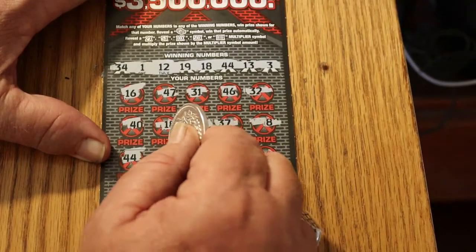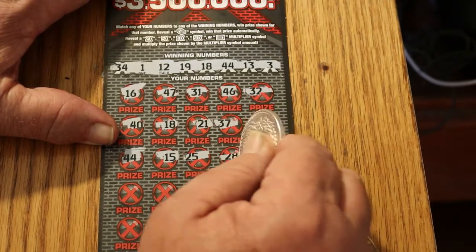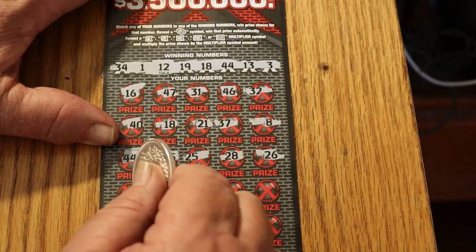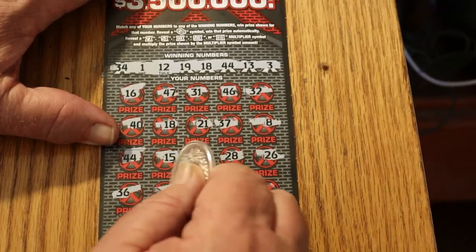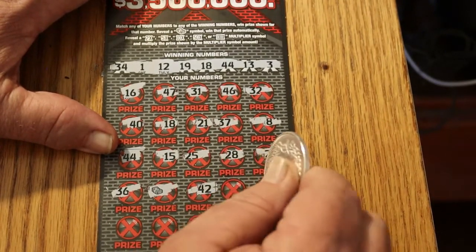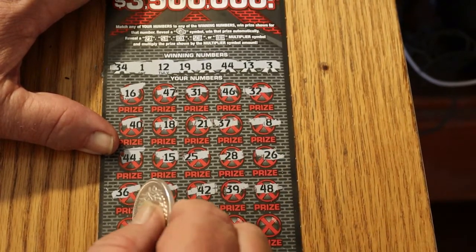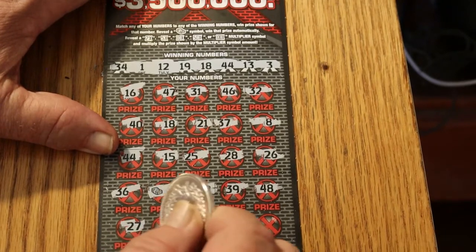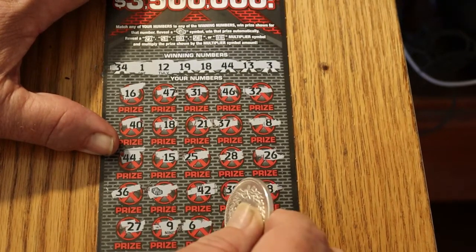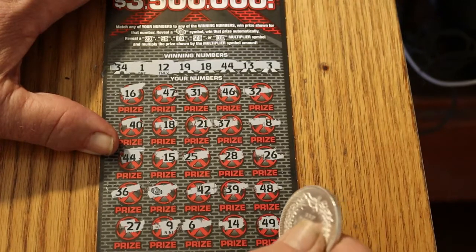15, 25, 28, 26, 36 — a money bag, three matches. 42, 39, 48, 27, a niner, 6, 14, and 49.